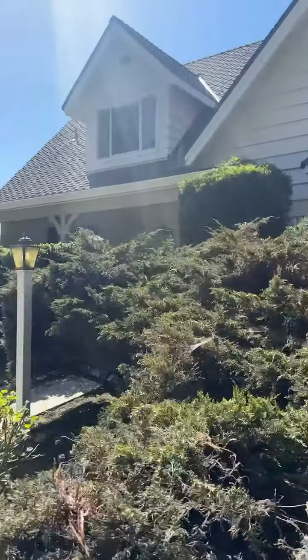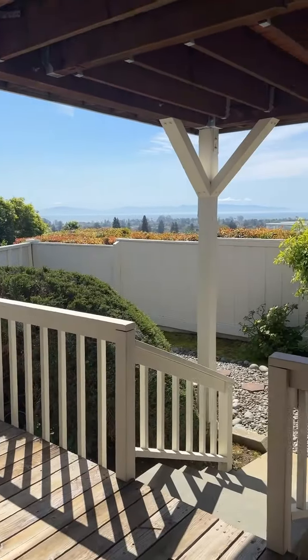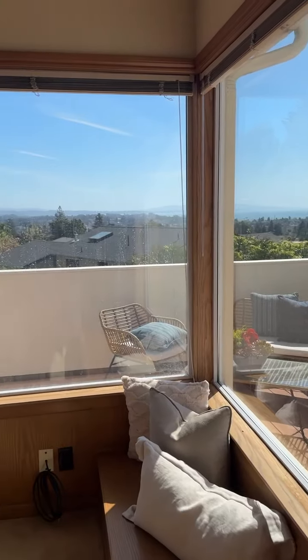This listing on High Street in Santa Cruz just blew me away. The views were some of the best that I have seen, and I was just pretty awestruck.